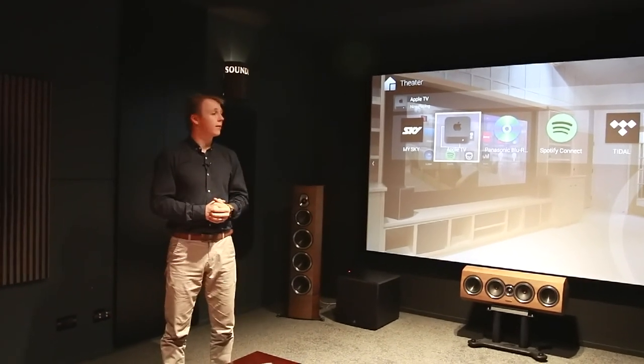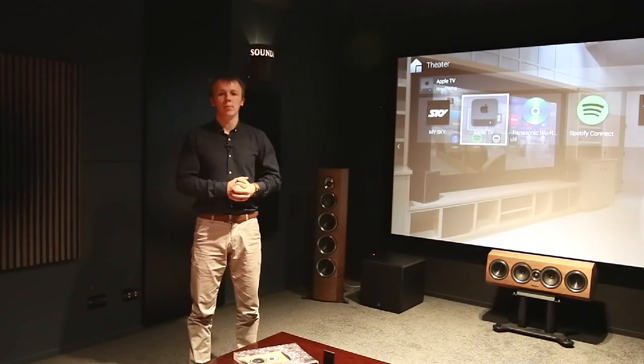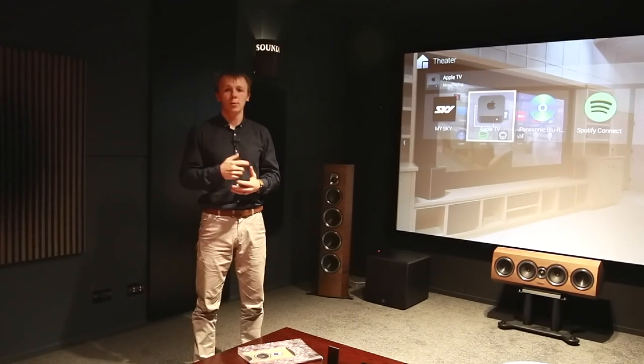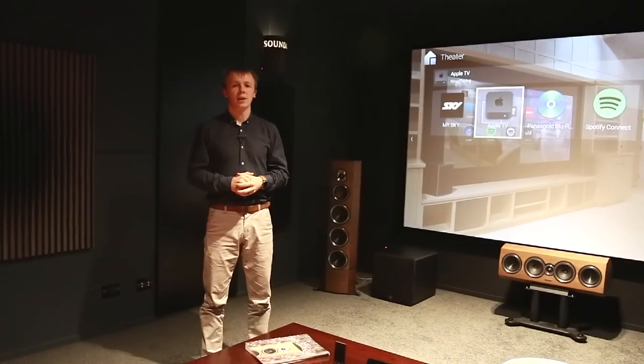So that's everything currently that we have in our theatre room here at our Christchurch showroom. If you want to experience it, feel free to come on by — we'll play you a movie or two. I hope you've enjoyed this video. If you have any questions, please put them down in the comments below, and I will catch you in the next video. Ka kite anō.